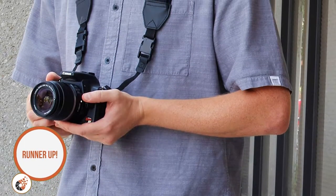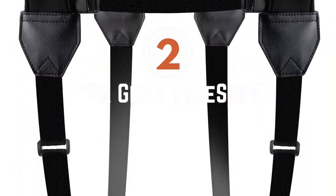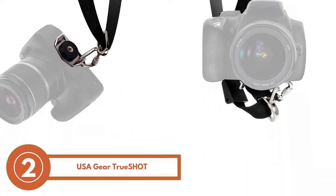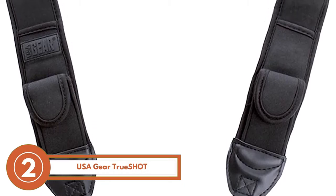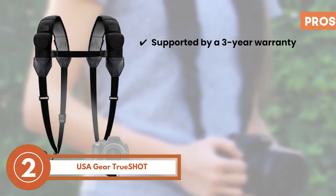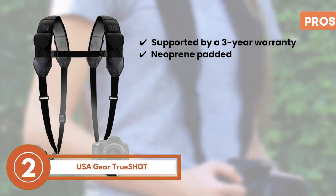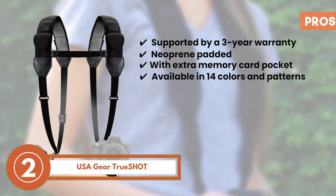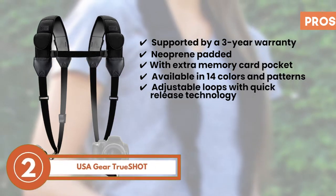Next we have the runner-up, the USAGEAR TrueShot. Art enthusiasts who want to stand out and make their photography experience personalized should use this strap — the aesthetic patterns will meet their needs. Also, if you have a sensitive neck and want something that won't strain it, this is a good option. Its pros are: it's supported by a 3-year warranty, it's neoprene padded for extra comfort, it features an extra memory card pocket, and it's available in a range of 14 colors and patterns, with adjustable loops and quick release technology.